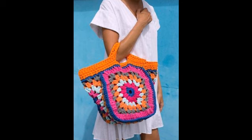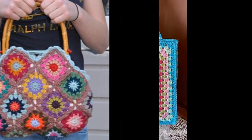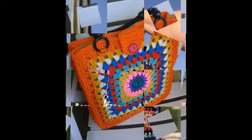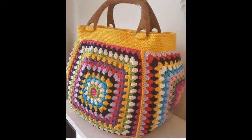I hope you guys really like all these ideas and designs. I request everyone: please visit our channel, subscribe, and stay connected for more beautiful, latest, and outstanding videos. All these videos are literally very amazing, very cute, and very outstanding. You can easily carry these beautiful hand-knitted bags anywhere you go.